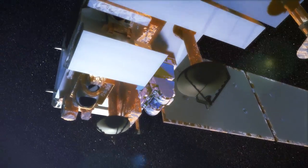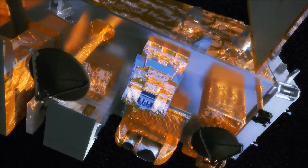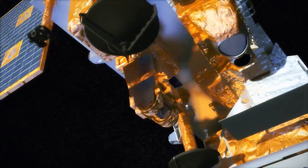Current satellites that we have on orbit have been very successful for us, but NPP is taking all of the advances that we've had in technology over the past 5-10 years, putting them on this testbed spacecraft, being able to use them, and prove them out for the future constellation.